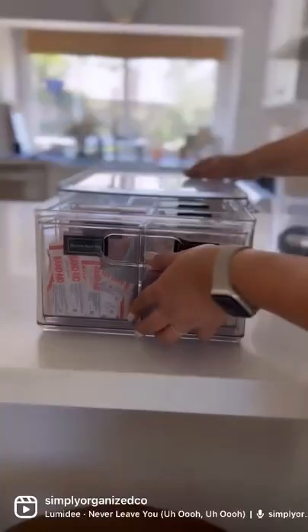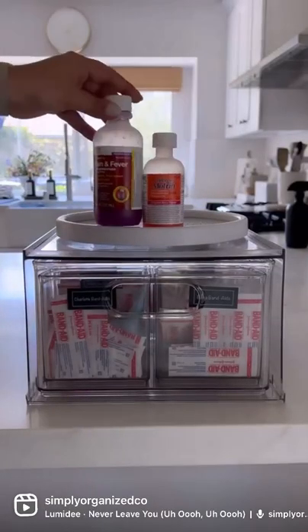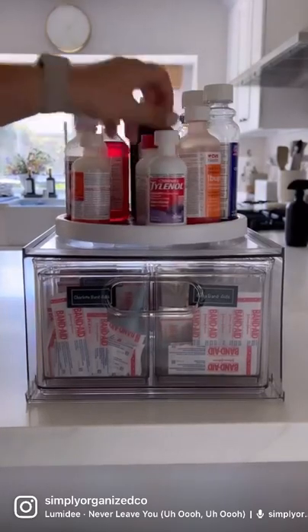I used a drawer here so that we can place the larger items on top. And Lazy Susans are perfect for easy access of medicines.